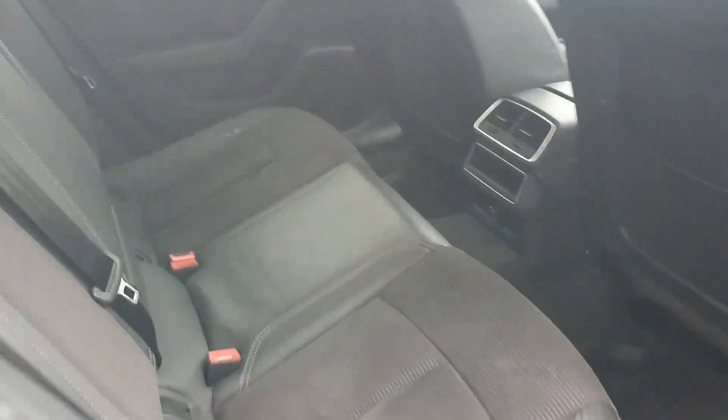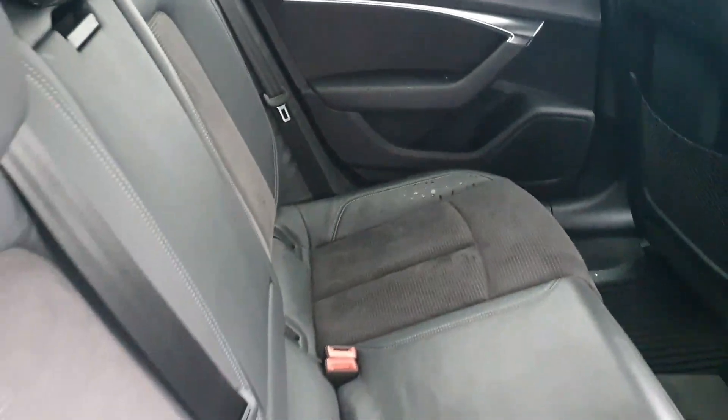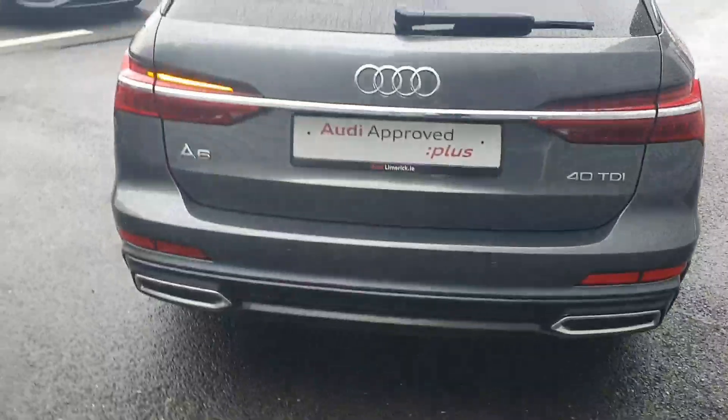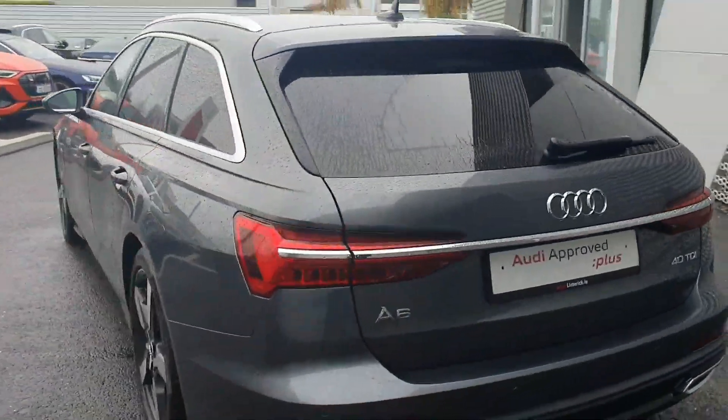Moving to the back of our Audi A6 Avant, there's lots of room, with folding rear seats, a very generous boot, a retractable parcel shelf, and a power closing tailgate. The sports rear bumper features reversing sensors, a rear view camera, and dynamic indicators.